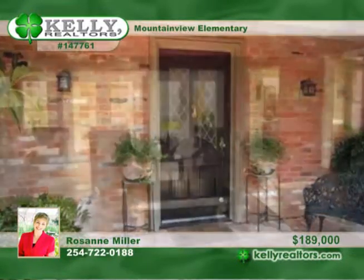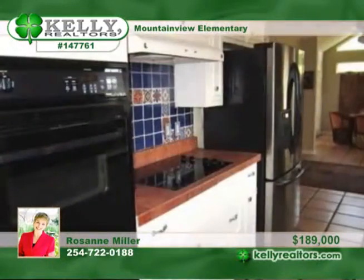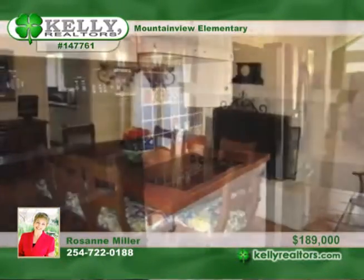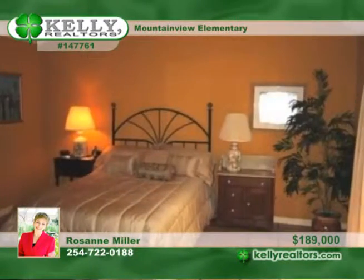Roseanne presents this beautiful home in Windmill Hill. This two-bedroom, two-and-a-half bath home features a large living area, a formal dining room with wood-burning fireplace, a large sunroom or breakfast room, a separate office, and a lovely covered patio area.